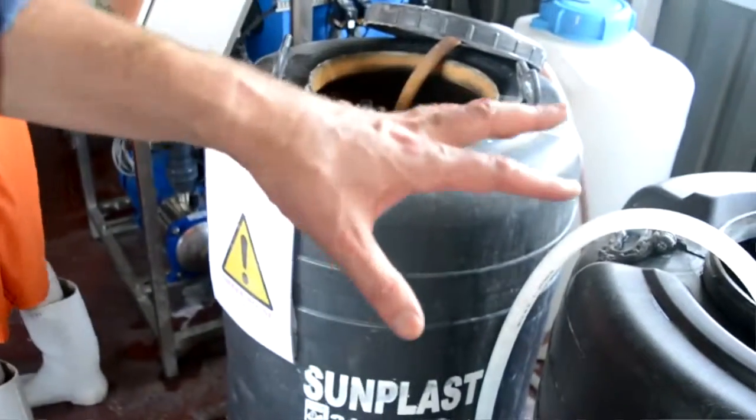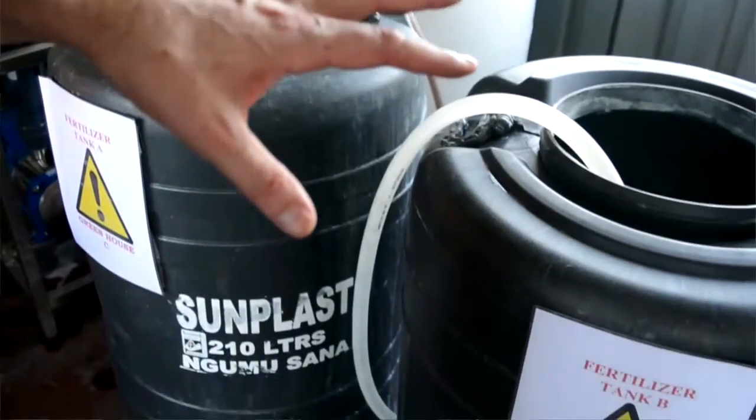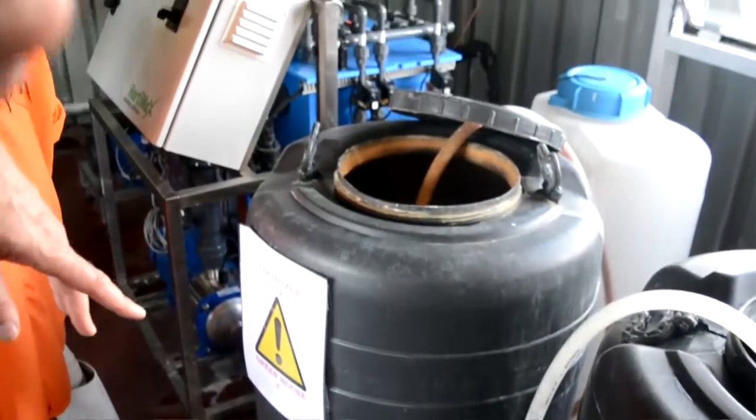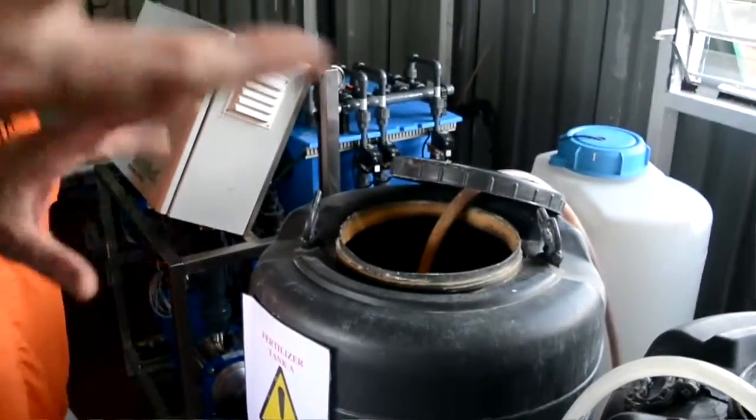The fertilizers are mixed in the water, and that's given automatically through a fertigation unit with a pump, which is in the pump house. Automatically, on a preset program, the plants will get water.